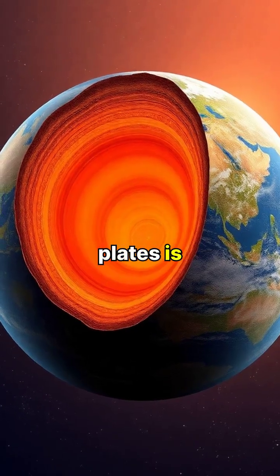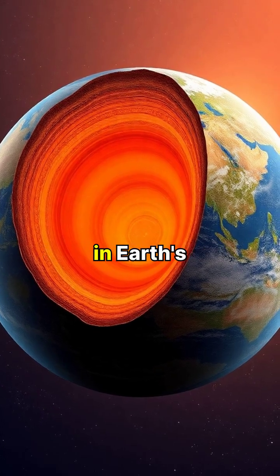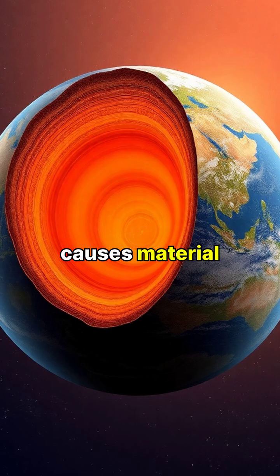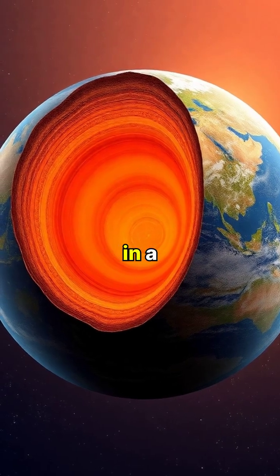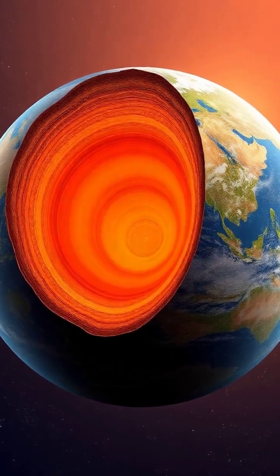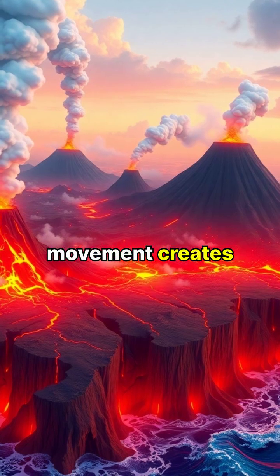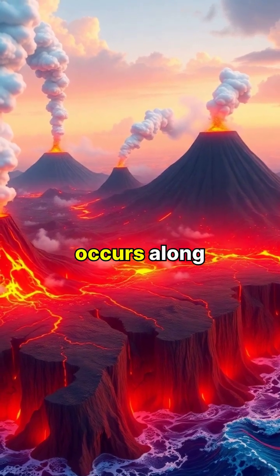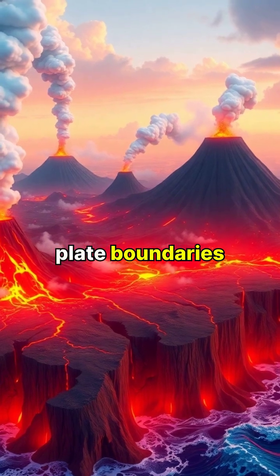The movement of these plates is driven by convection currents in Earth's mantle, where heat from the core causes material to rise and fall in a circular motion. This constant movement creates the Ring of Fire, where most of Earth's volcanic and seismic activity occurs along plate boundaries.